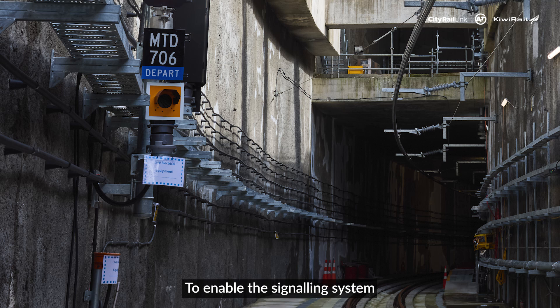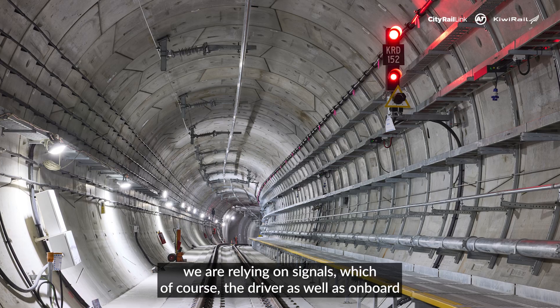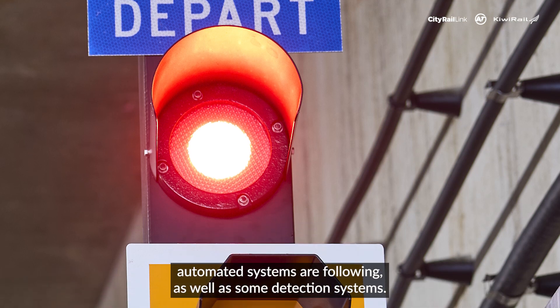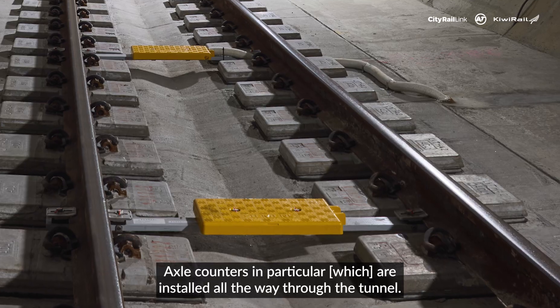To enable the signaling system to deliver the best safety and the best performance, we are relying on signals which the driver as well as onboard automated systems are following, as well as some detection systems, axle counters in particular.